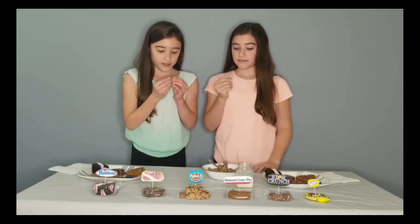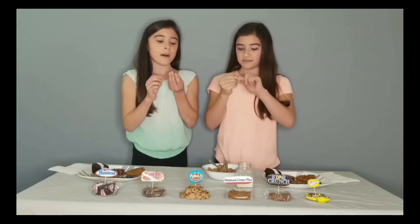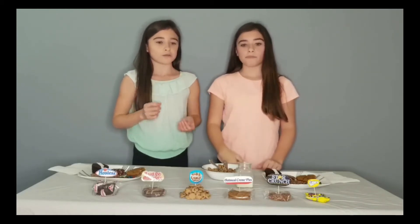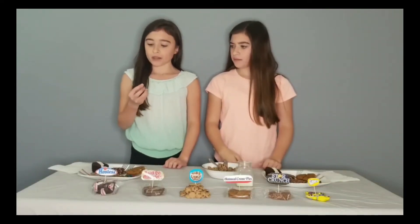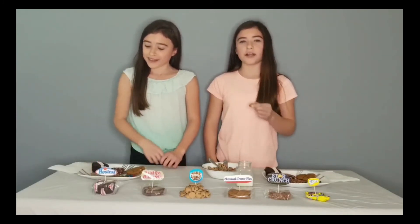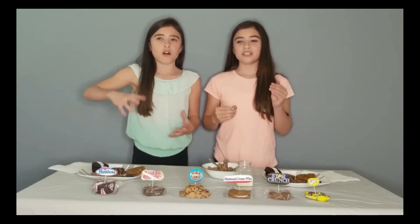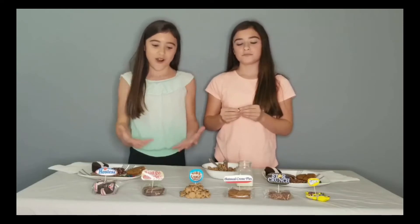It looks very dark and doesn't have much air in it — very dense. Let's try it. I don't think it's as hard as you'd expect from the look. It's very good. At the end you get a sweetness — at first you get chocolate chip, you have to find it, and then right at the end you get chocolate chip cookies.